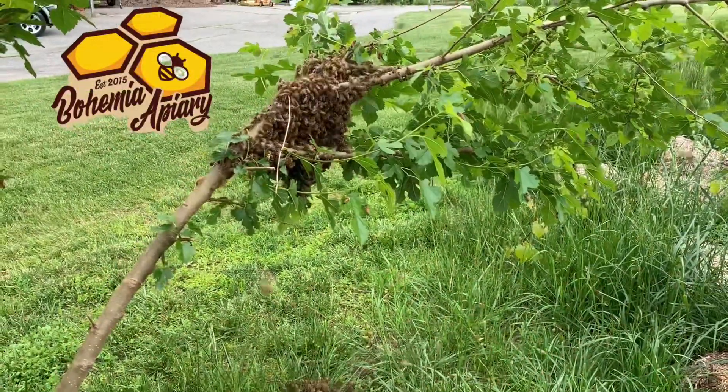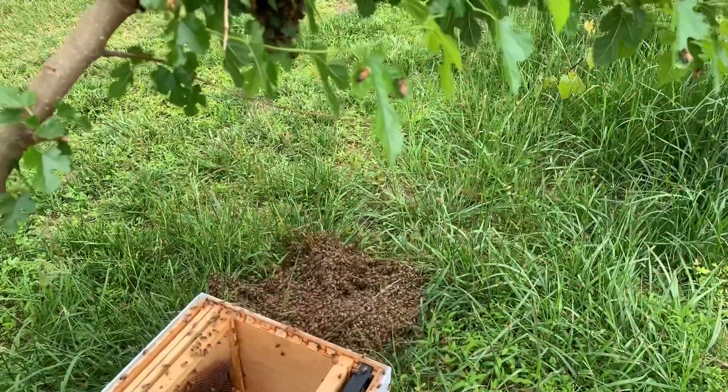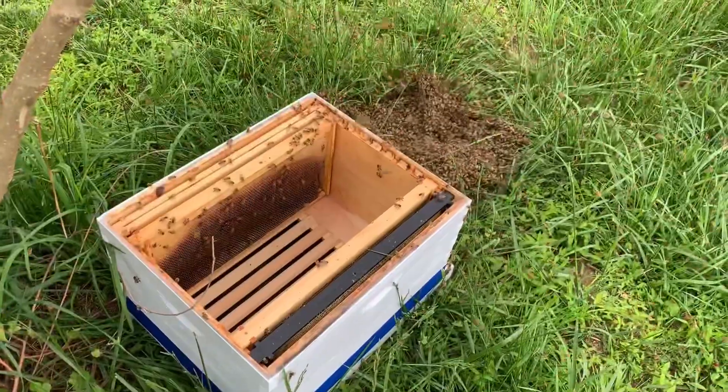Jason here from Bohemia Bees. We've got a small swarm — actually it was a pretty big swarm that fell to the ground. We're going to try to get them to drop in this box.